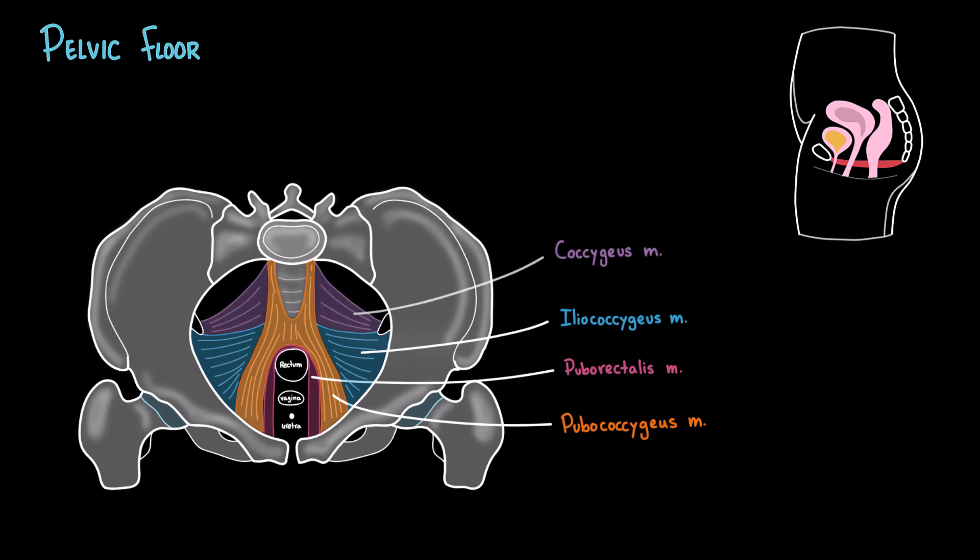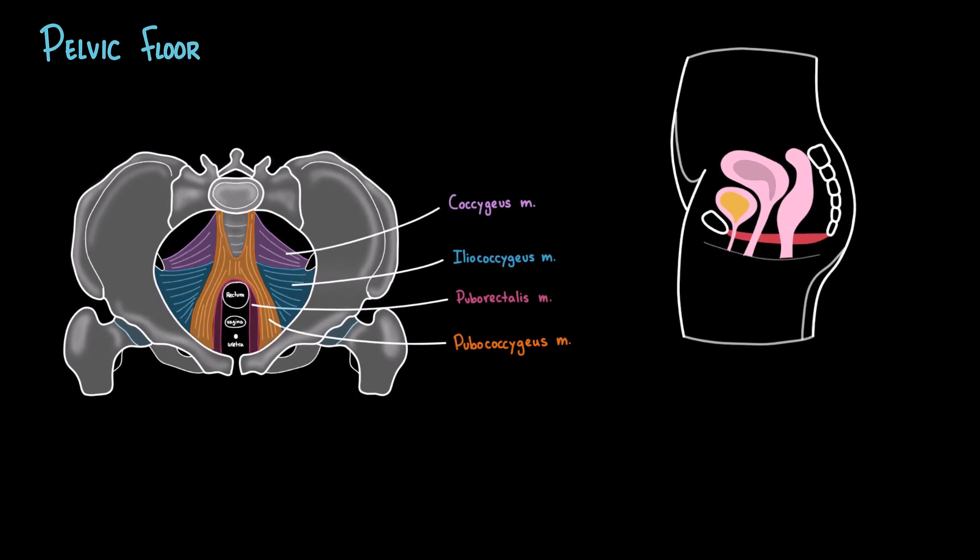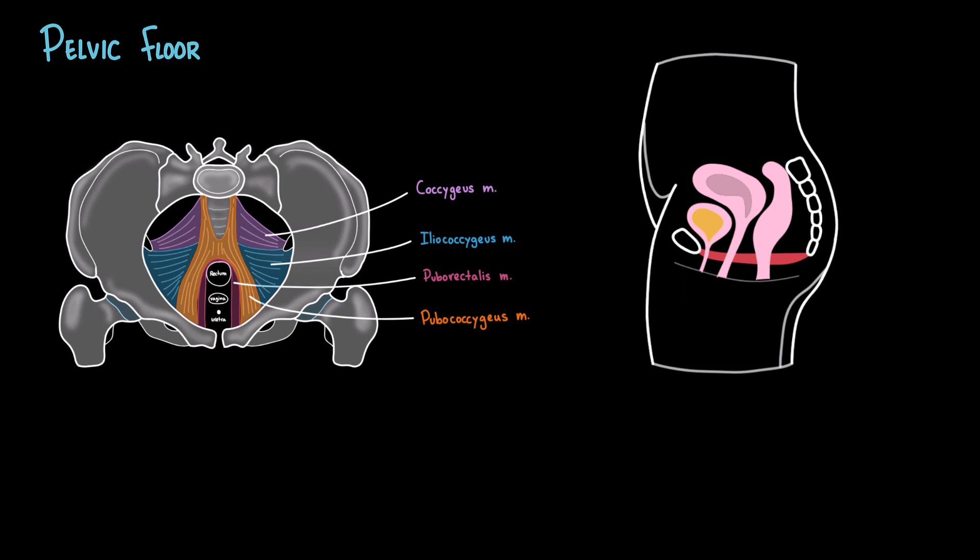And finally, we have the coccygeus muscle, in purple, running from the ischial spine to the coccyx and reinforcing the posterior pelvic floor. Together, these muscles form the pelvic floor. Notice how they wrap around the urethra, vagina, and rectum. When the pelvic floor muscles contract, they perform two key actions: first, they lift upward, supporting the bladder, urethra, and other pelvic organs.